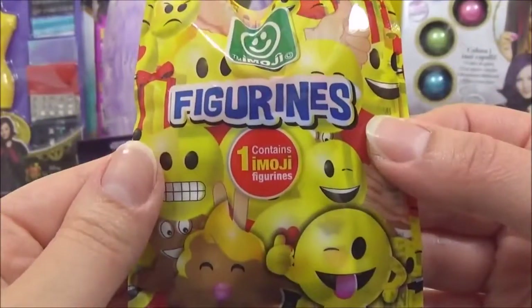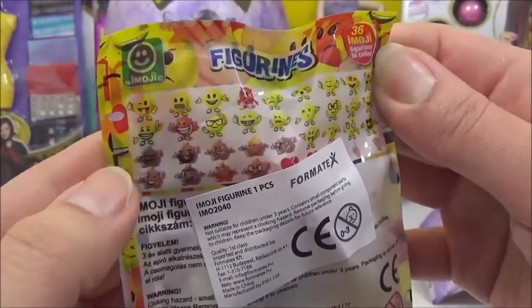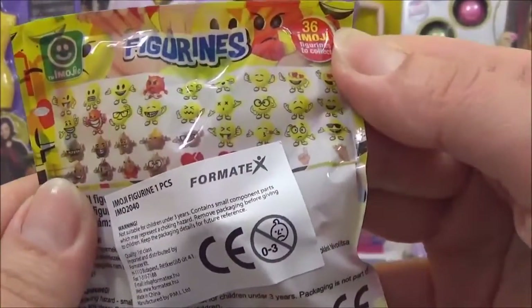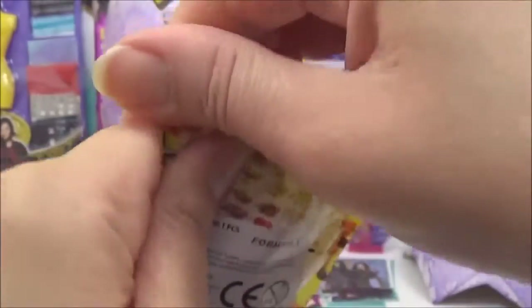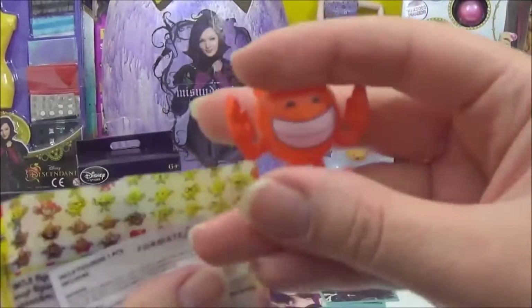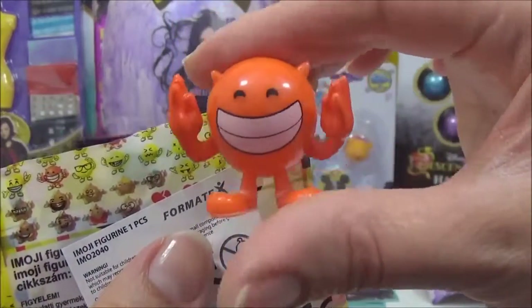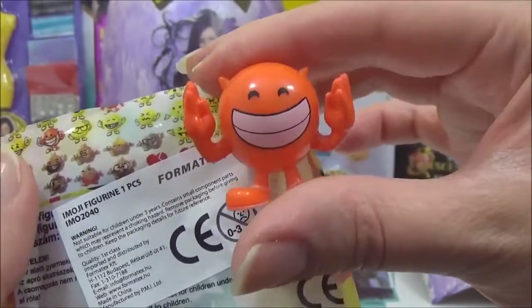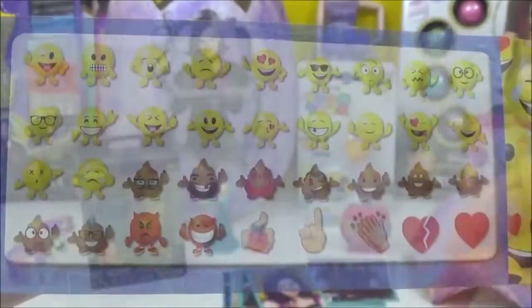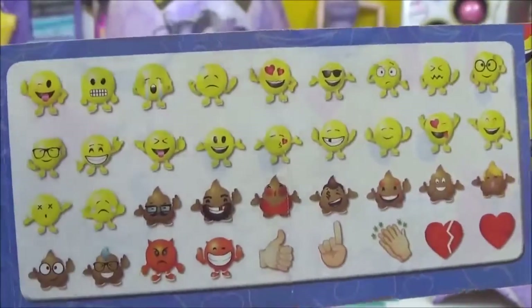The next thing I'm going to open is this Emojis blind bag. There are 36 emojis you could collect and they have different types of emotions — there's an angry one. So much selection! Let's see which one we get. Is that like a devilish one? Why is he smiling? That is so funny. And here are all the ones you can get — I really want that thumbs up one. These are so hilarious.